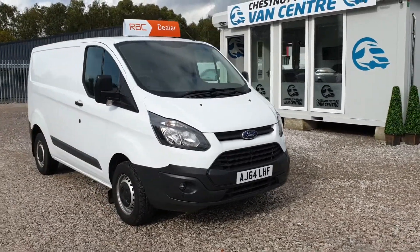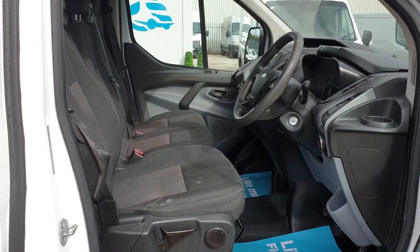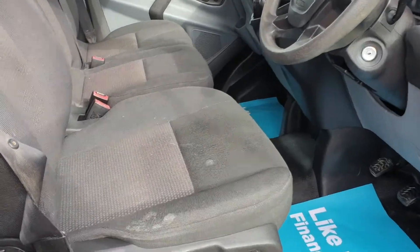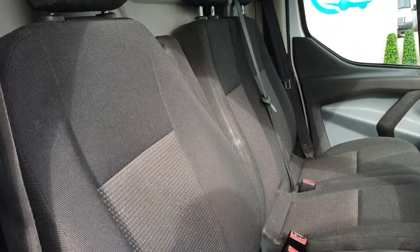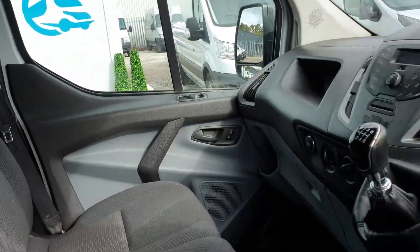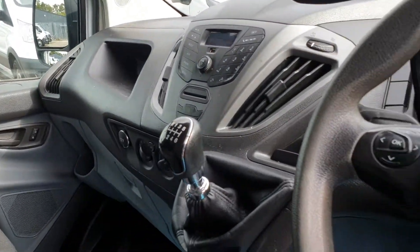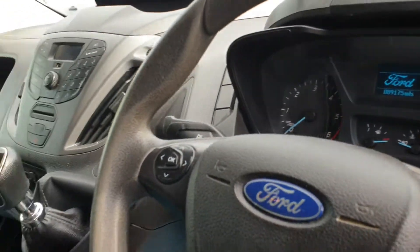That is one seriously good-looking van — let's have a look inside. The seats have some marks and a little bit of work, but no rips, no tears, no unwanted smells. Three seats up front, folding armrests, six-speed gearbox, Bluetooth and A2, multi-function steering wheel. It's clean, it's tidy — exactly what you want.